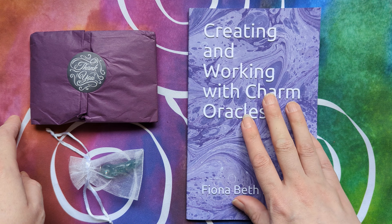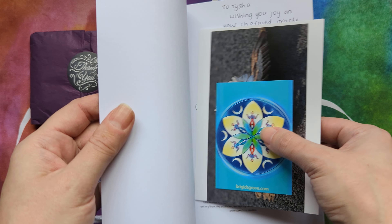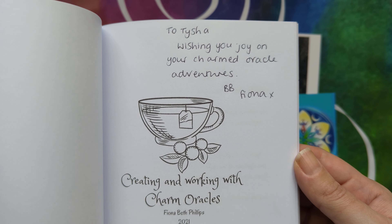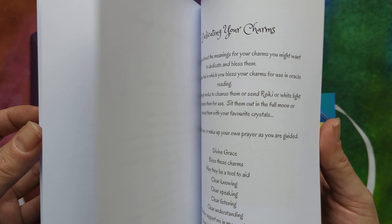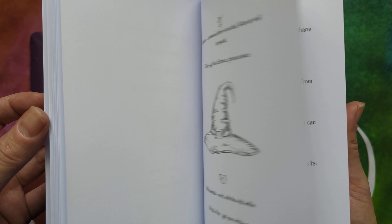So I've been intrigued by the whole charm oracle and charm casting, so I really wanted to pick up a set for myself just to try it out. And Fiona over at the Global Village Bridge had this lovely little starter set — an inclusion starter set. It came with a book about creating and working with charm oracle.